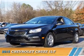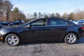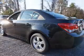Presenting the 2015 Chevrolet Cruze. It's powered by a 1.4 liter four-cylinder engine and a six-speed automatic transmission.